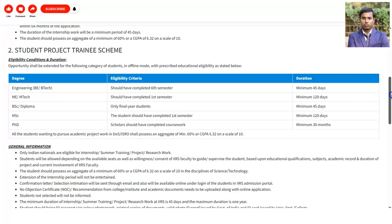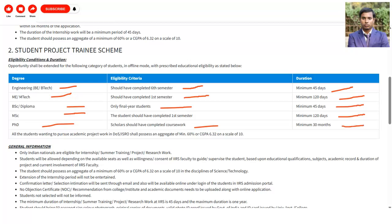Some further eligibility details: if you are a BE or B.Tech holder, you should have completed a minimum of 6 semesters, and the duration will be 45 days. If you are M.E. or M.Tech, you should have completed 1st semester and the minimum internship duration will be 120 days. For BSc or Diploma, only final year students can apply, and the duration will be 45 days. For MSc students, you should have completed 1st semester and the minimum duration is 120 days. For PhD scholars, you should have completed coursework and the minimum requirement is 30 months.